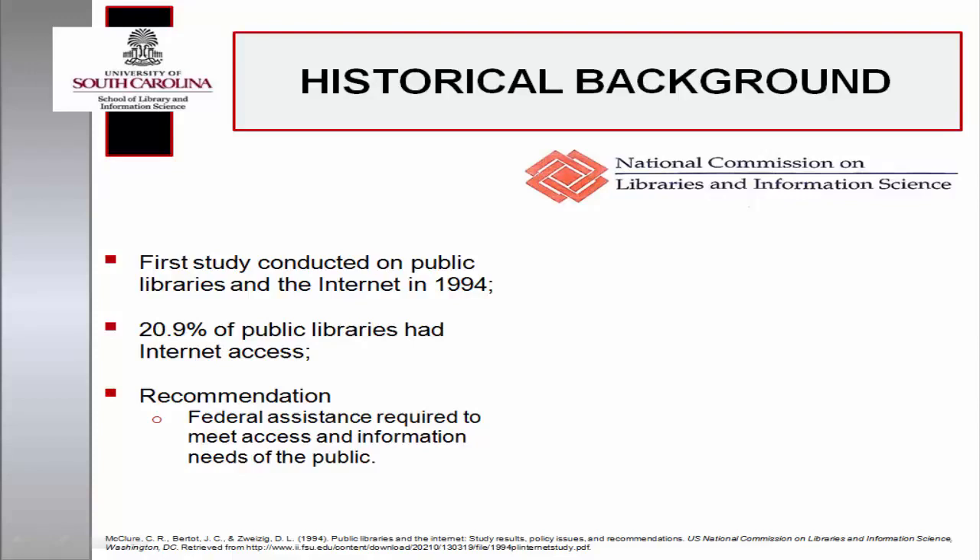With 20.9% of libraries connected to the Internet, the report concluded that the capacity to extend and enhance information access was not available, and recommended the provision of federal assistance to ensure connectivity and meet the informational needs of the public.